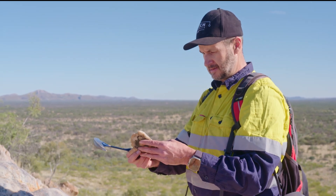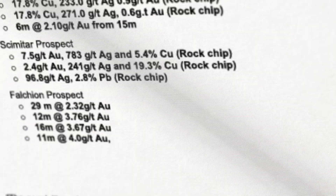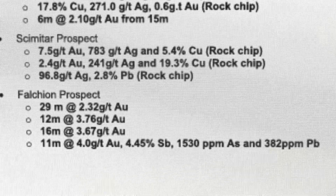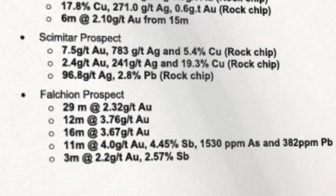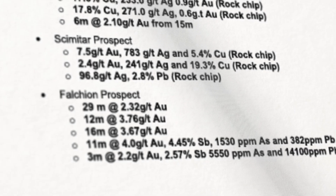Some of the historical results that we've put out are quite encouraging. At the Falkian prospect, which is adjacent to the Sabre prospect where we got that 182 grams per tonne gold hit in our last rock chip results, we've got 11 metres at 4 grams per tonne gold historically with 4.45% antimony, 1,530 ppm arsenic and about 382 ppm lead. There's also another drill hole there that reported 3 metres at 2.2 grams per tonne gold, 2.57% antimony, nearly half a percent arsenic and 1.4% lead.